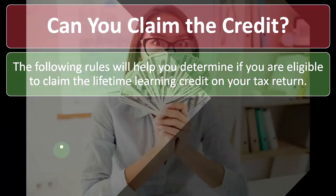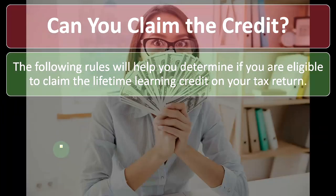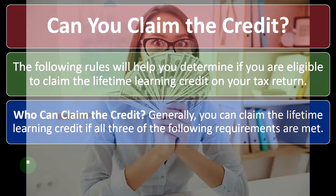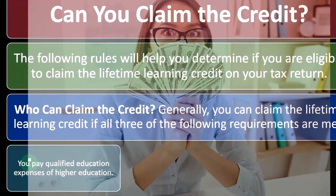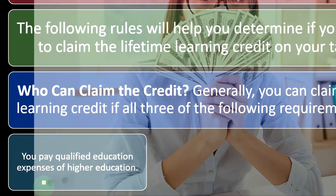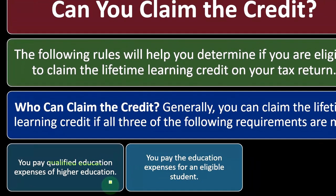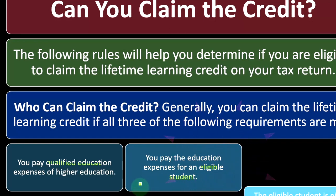So can you claim the credit? The following rules will help you determine if you are eligible to claim the lifetime learning credit on your tax return. Generally, you can claim the lifetime learning credit if all three of the following requirements are met: you pay qualified education expenses of higher education — the same question of what exactly qualifies applies here, with tuition usually being part of it but possibly more expansive than that. Next, you pay the education expenses for an eligible student — what exactly does it mean to be an eligible student for the lifetime learning credit?